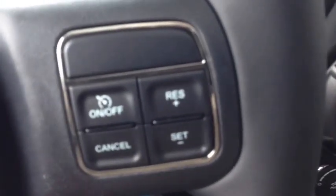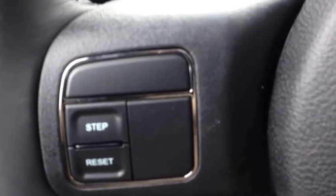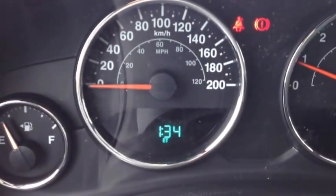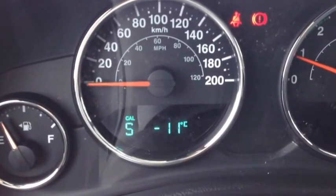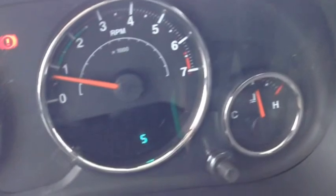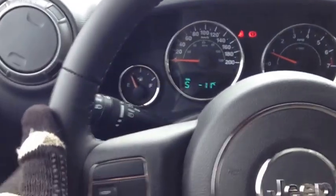On the left-hand side of the steering wheel, the controls for the onboard computer show things like your fuel consumption, liters to empty, the timer, and the temperature outside with the direction headed. We only have five kilometers on this vehicle.